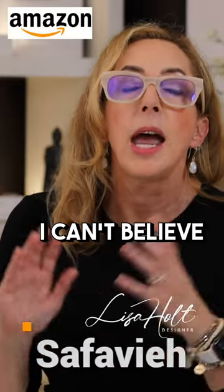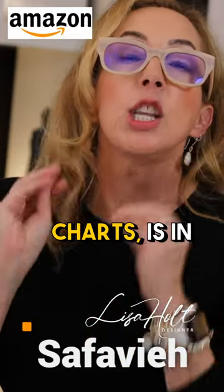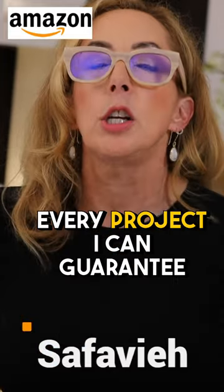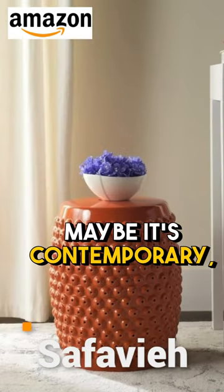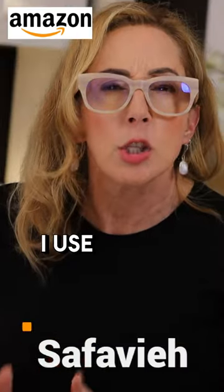I can't believe how broad this line is. Where they go off the charts is in the decor items. Every project I can guarantee you that I do uses at least one of these ceramic garden stools. Maybe it's contemporary, maybe it's a super traditional blue and white one — doesn't matter. I use them all the time.